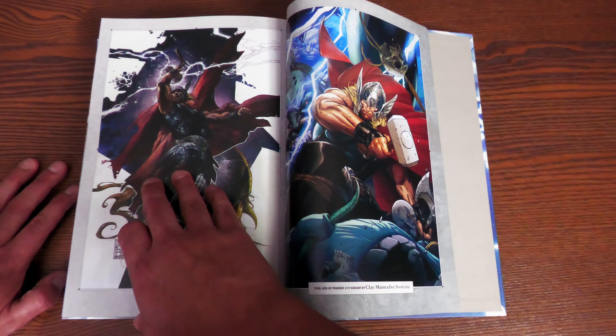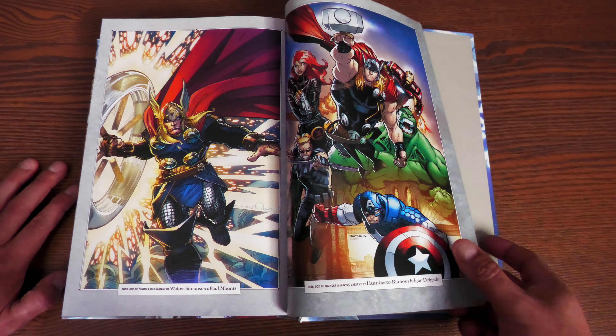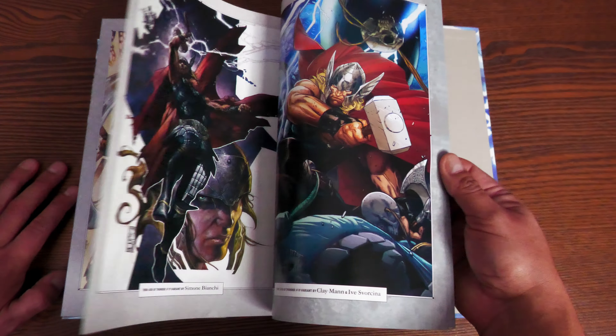There's also a piece from Walter Simonson and some more variant covers.